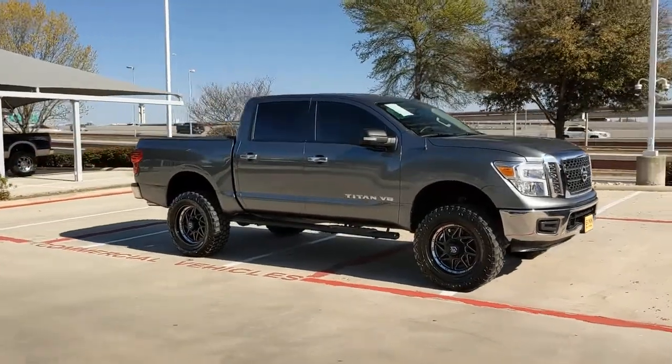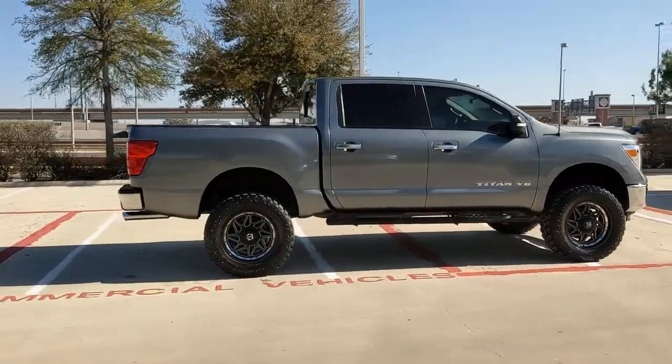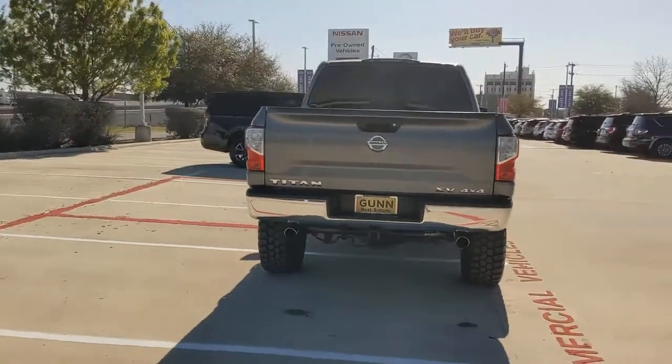Here is a wonderful 2018 Nissan Titan. With less than 70,000 miles on the odometer, this vehicle provides excellent value. Get the job done right with this mighty Titan.